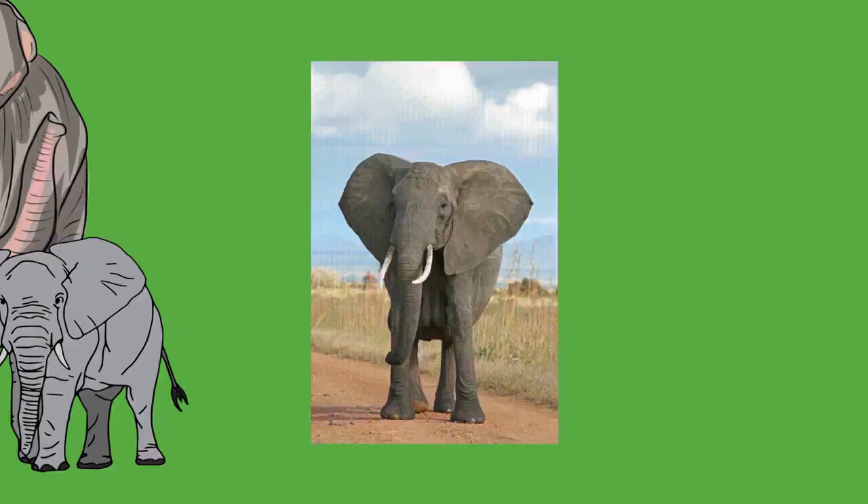Although tough, elephant skin is very sensitive and requires mud baths to maintain moisture and protect it from burning and insect bites. After bathing, the elephant will use its trunk to blow dust onto its body, which dries into a protective crust. Elephants have difficulty releasing heat through the skin because of their low surface area-to-volume ratio. They only have sweat glands between the toes, but cracks in the skin may allow increased thermal regulation.